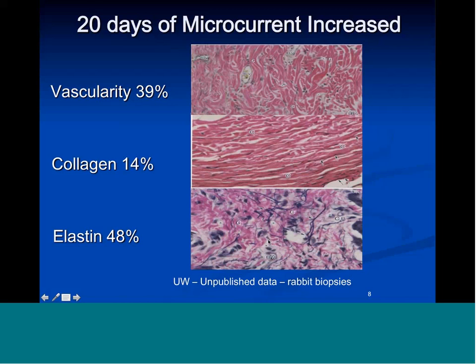Elastin increased by 48%. Elastin is what makes your tissue elastic, stretchy, and flexible. One of the problems with wound healing and injury repair is that repair tissue is not stretchy — it's stiff and tends to be re-injured right adjacent to the previously injured area. The fact that microcurrent use increases elastin means that injury healing done with microcurrent creates repair tissue that is elastic, stronger because of the collagen increase, and healthier because of the increase in blood supply.